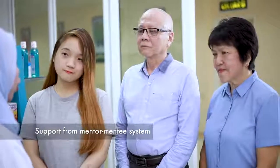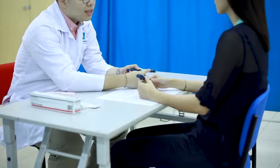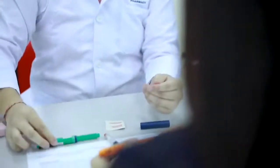What made you choose SEGI? I would say that I made the right choice to do my pharmacy here at SEGI University. The faculty provides a lot of support through a mentor and mentee system, and the teaching staff are all very friendly, approachable, and dedicated. Other than that, the lab staff and the admin staff are extremely helpful.